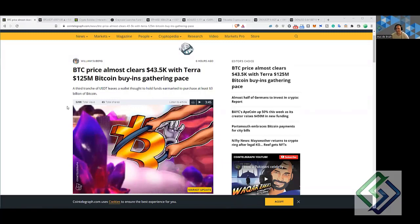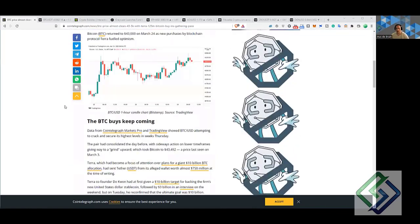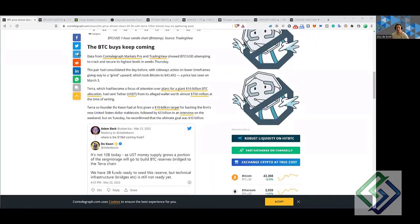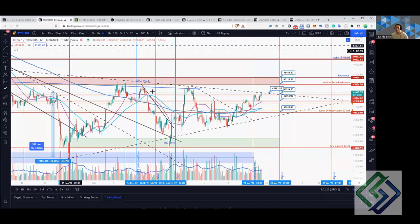Welcome everyone to Small Cap Big Gains weekly update. It's been an amazing week in the markets. We've got Bitcoin price clearing $43,500 with Terra's $125 million dollars of Bitcoin purchasing. They've been alluding to buying up to $10 billion dollars of Bitcoin to back UST in the future, and this is actually pushing the price up quite severely.